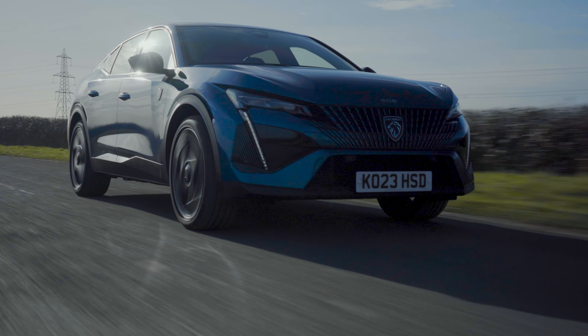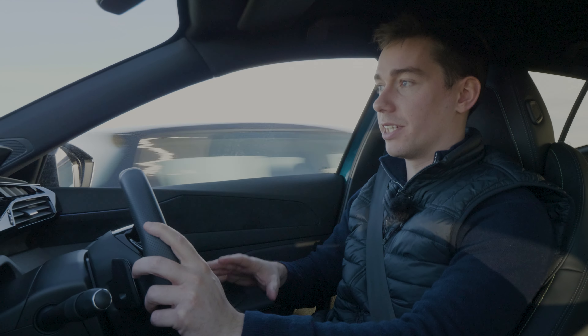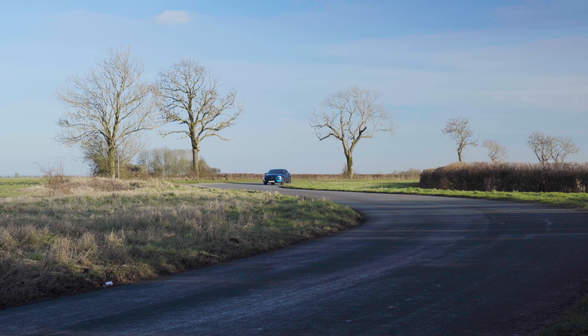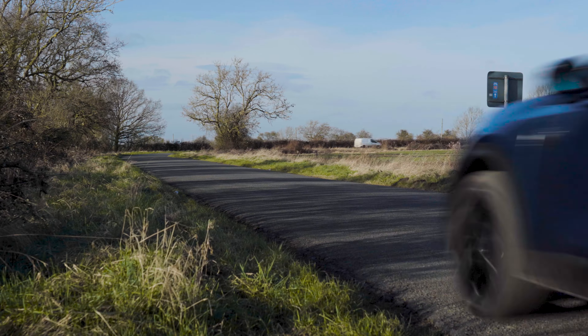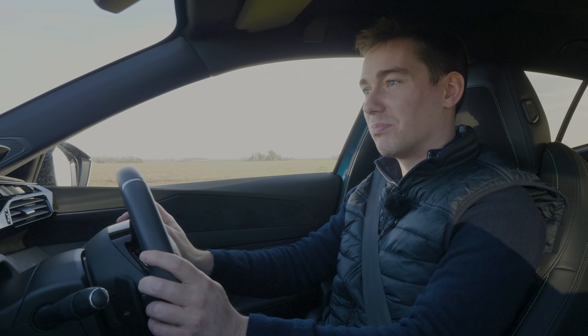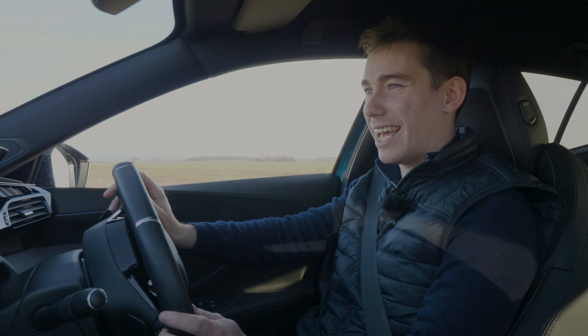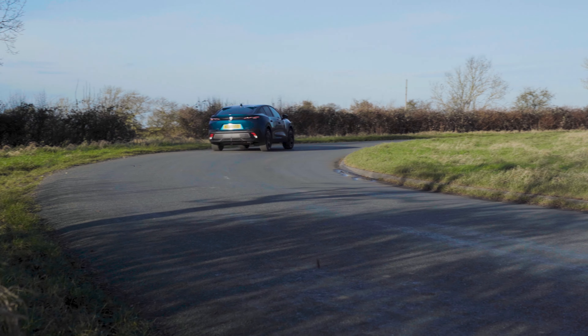Coming back to this plug-in hybrid version: as soon as the battery runs down, the whole driving experience changes. You've gone from a refined plug-in hybrid powertrain to one where you've got a 1.7-tonne SUV that isn't being used as it's supposed to be. The engine on its own doesn't feel that convincing — it's pretty coarse, can be a bit clunky, and it's just not the best driving experience. Of course, that's not just the Peugeot 408; you get that with all plug-in hybrids as soon as you remove the battery range.